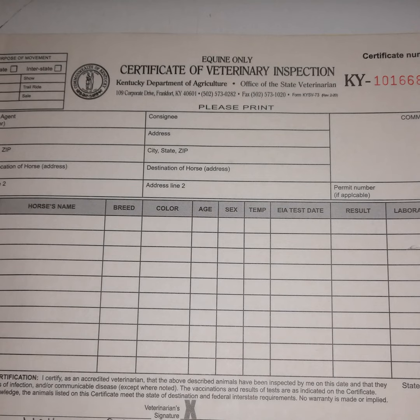Next is something we must have for equine health certificates: we have to have the EIA, or Coggins test, date. Equine infectious anemia — EIA — is a test required for horses to travel. To travel, you must have proof of a negative Coggins and a health certificate. If you want to know more about this disease, take a listen to my last episode called 'Coggins.'